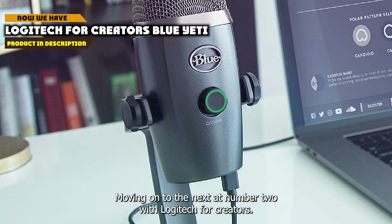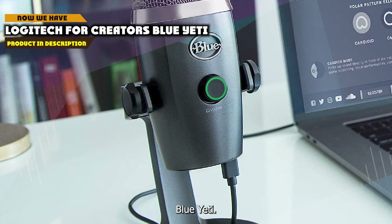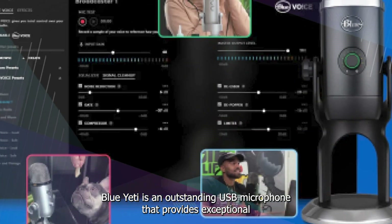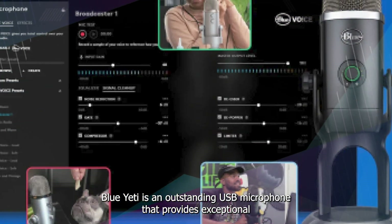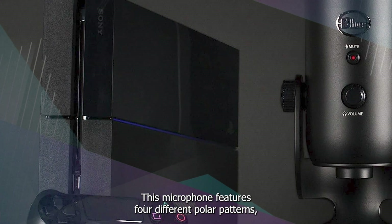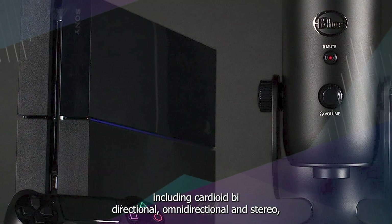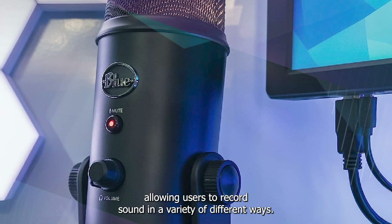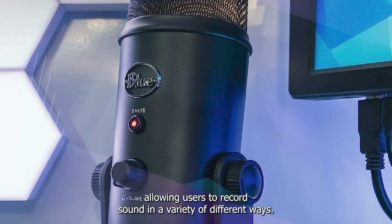Moving on to number 2, we have the Logitech for Creators Blue Yeti. It is an outstanding USB microphone that provides exceptional sound quality and versatility for creators of all kinds. This microphone features four different polar patterns, including cardioid, bi-directional, omnidirectional, and stereo, allowing users to record sound in a variety of different ways.